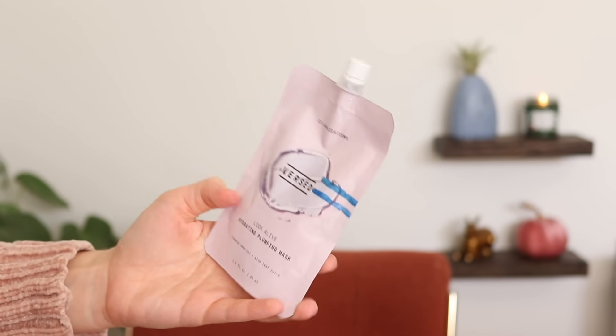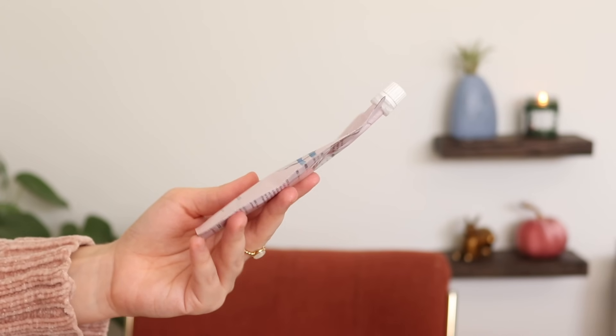The other mask is the Versed Look Alive Hydrating Plumping Mask, more of a wash-off mask. It says it has 12 plus applications in this little pouch, and one of you told me you got way more than 12 applications out of it — I'm starting to see why, because I've only used it two or three times in this project pan and there's still so much in here. I would like to be using it more, so I'm going to try. I'm not sure if it will be done before the end of the project, but I am encouraging myself to use it more.